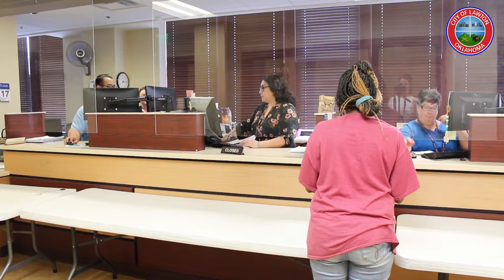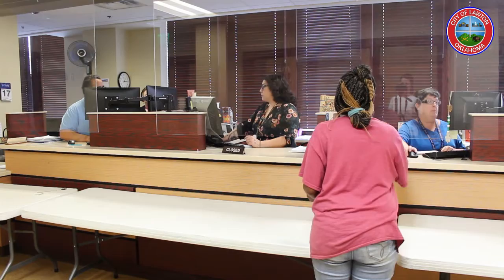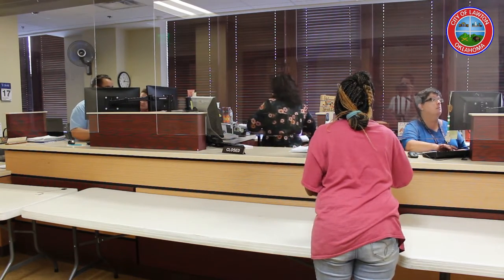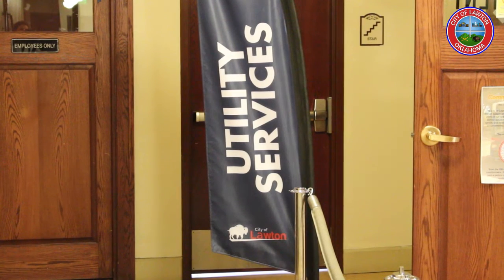The finance department is striving to give customers the best experience they can have when doing something as simple as paying a bill. Dunham just asks for patience and understanding. I know it's been since March, so we're talking four months now and we're still running into issues and we still haven't got everything straightened out yet. But please be patient with us.